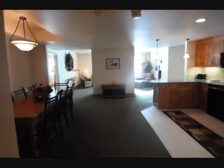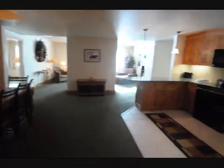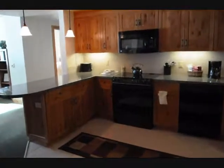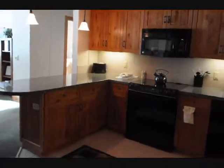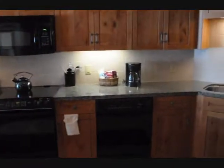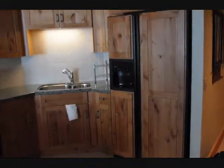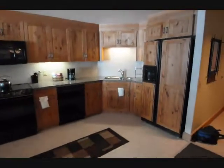Here we have our very large, expansive dining room area leading to the very large open kitchen area. Peninsula countertop, granite, dishwasher, and a cabinet panel front on the refrigerator. Great looking kitchen.